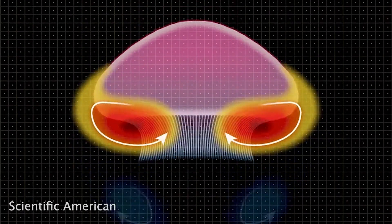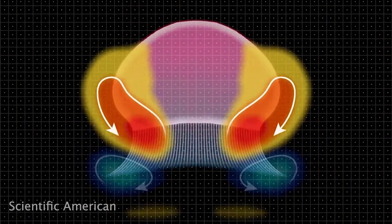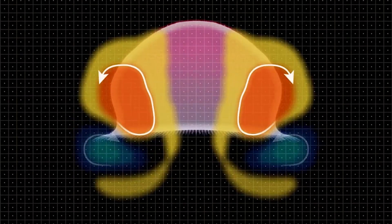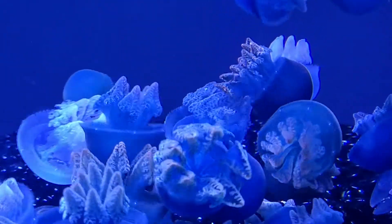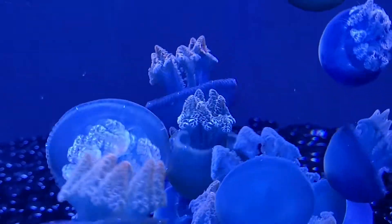A jellyfish's motion is primarily driven through their bell. A jellyfish flexes its bell, and this creates vortexes of water. Some of the vortexes are below the jellyfish and push it forward, while others are ahead of the jellyfish and pull it forward through the water. This allows the jellyfish to move very efficiently.